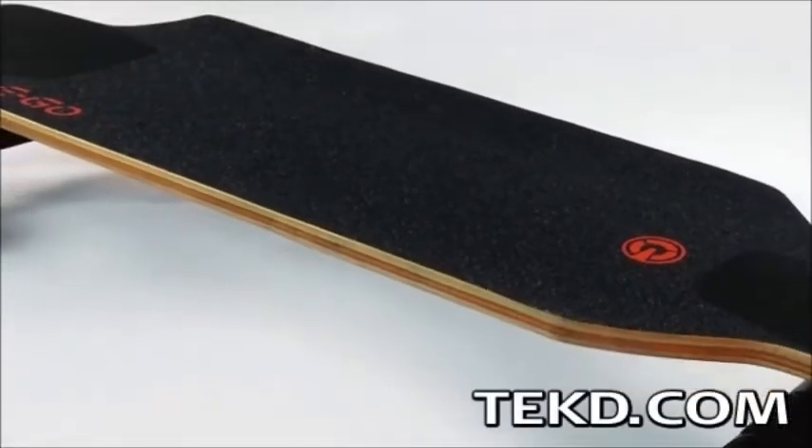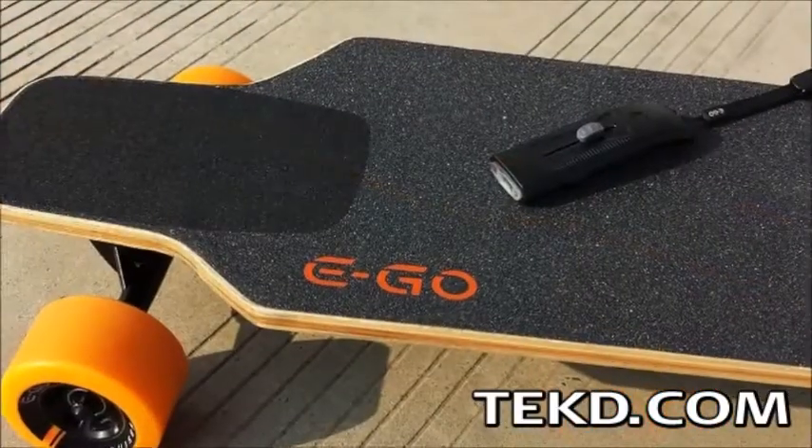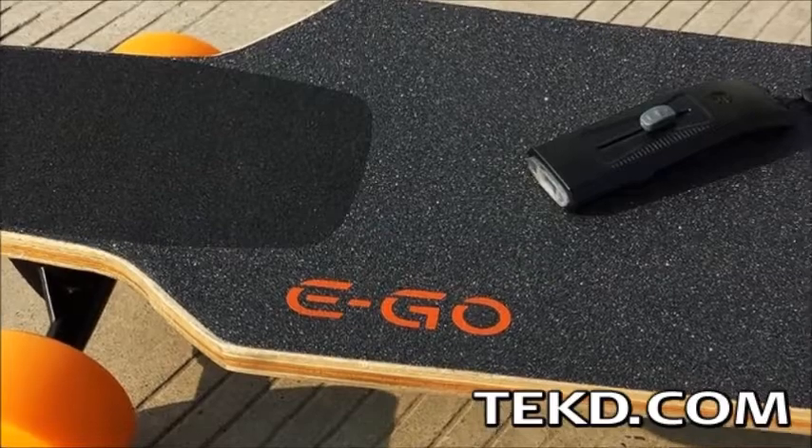When I hear the term e-vehicle, I usually think automotive or bicycle, not skateboard. The Ego Cruiser Longboard is changing my mind and forever changing casual sidewalk surfing.